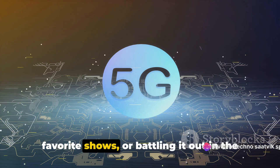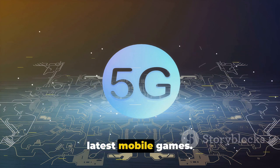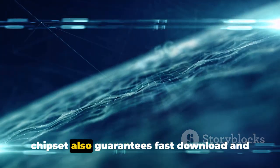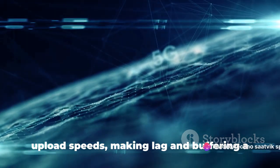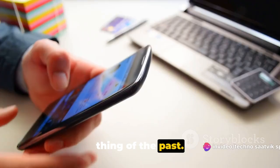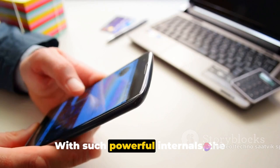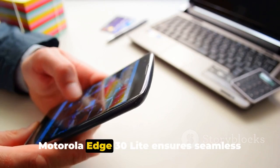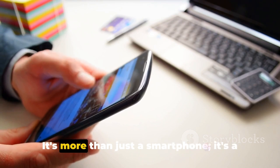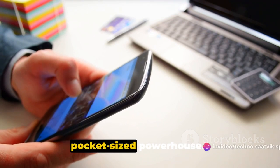or battling it out in the latest mobile games. Coupled with 5G connectivity, this chipset also guarantees fast download and upload speeds, making lag and buffering a thing of the past. With such powerful internals, the Motorola Edge 30 Lite ensures seamless performance and efficiency. It's more than just a smartphone — it's a pocket-sized powerhouse.